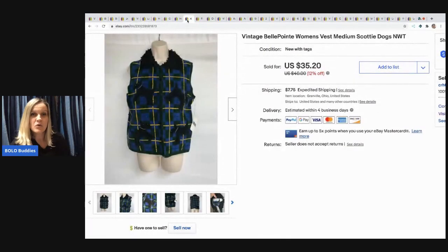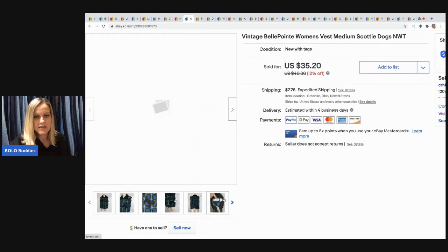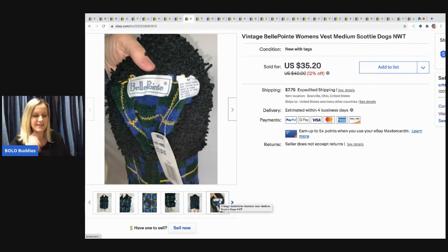The next item I thought was going to be like a home run — it's a vintage Bellpoint women's vest with little Scotty dogs, and it was new with tags, way vintage and new with tags. It sold for decent money but did not sell fast. I ended up taking an offer of $20 and the buyer paid shipping. I picked it up at an estate sale for about a dollar.